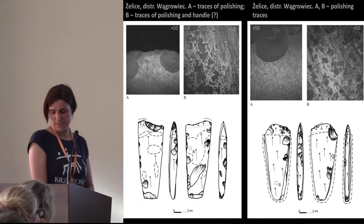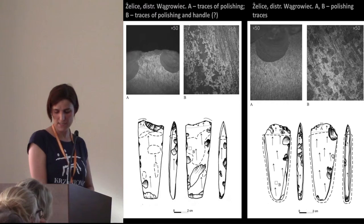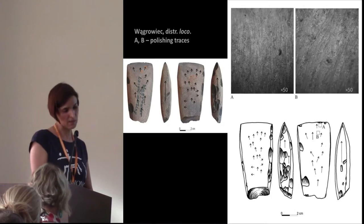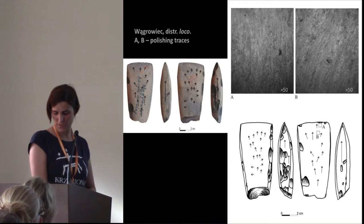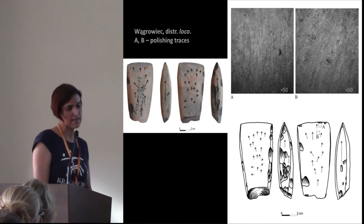It should be added that axes made of imported raw material are characterized by a greater number of grinding stages. On forms made of local flint, we can observe only two phases. Instead of regular linear traces, the usual chaotic polish, as well as short scratches, we observe on all axes made of local raw material. This may suggest different types of grinding and polishing. These microscopic photos present this type of linear traces.